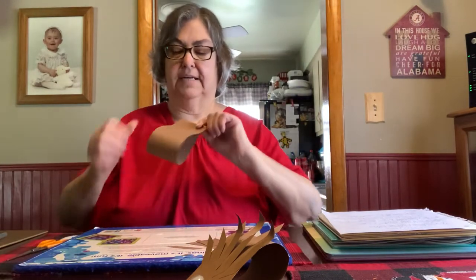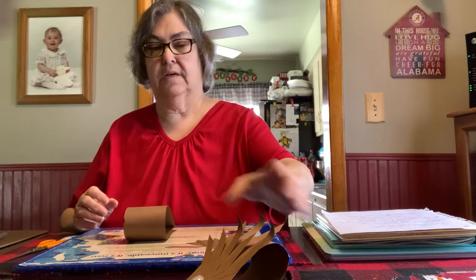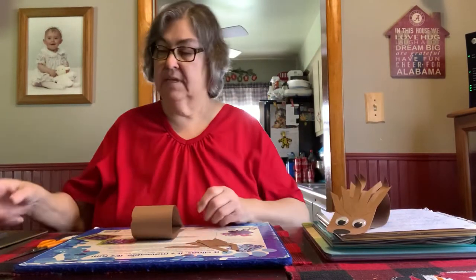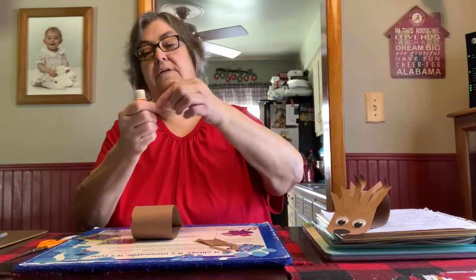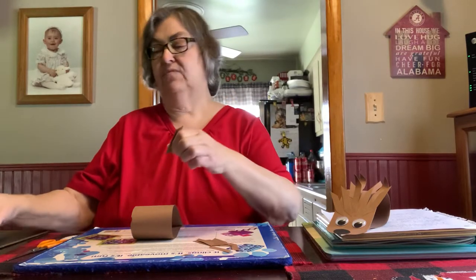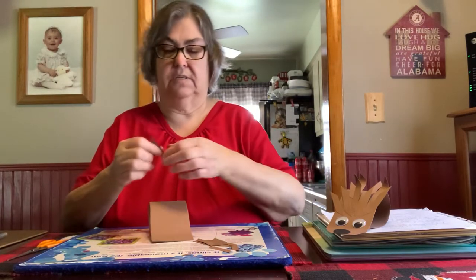Now this is still drying, so you want to turn it around this way so it's facing you. Take one of your strips and put some glue on it. Make sure there's enough, but you don't want too much. Then you just start — I started at the bottom. Let's see if I can do it backwards. You know, Miss Lori — sorry.